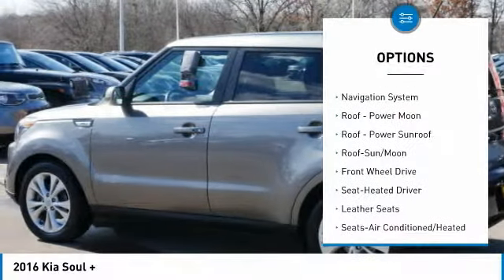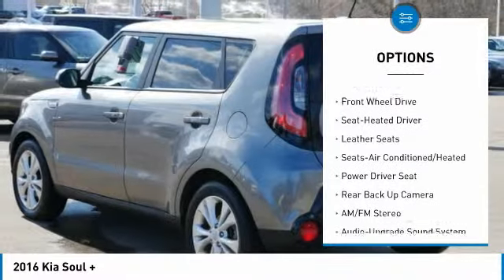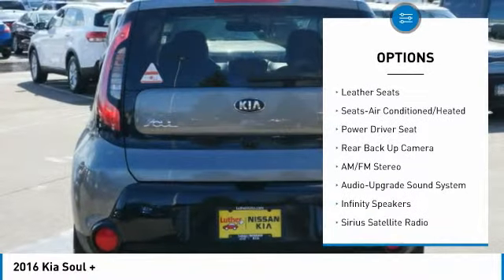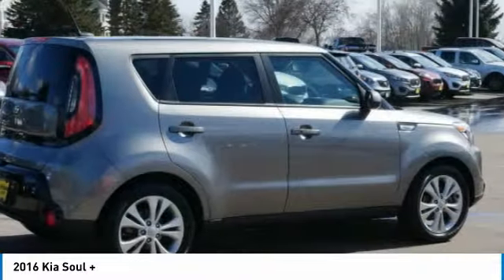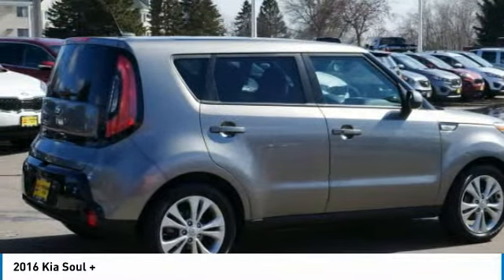Traction control, anti-lock braking system, back-up camera, navigation system, moonroof, air conditioning, Bluetooth wireless data link for hands-free phone, power steering, cruise control, aluminum wheels.